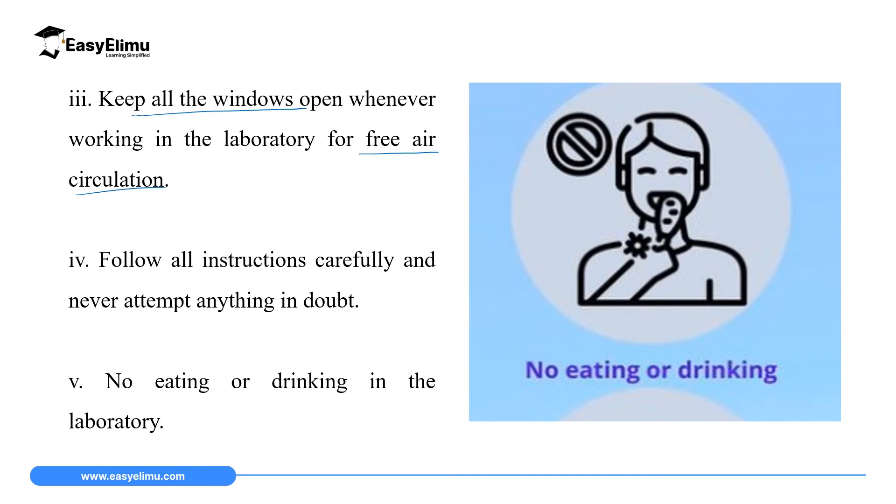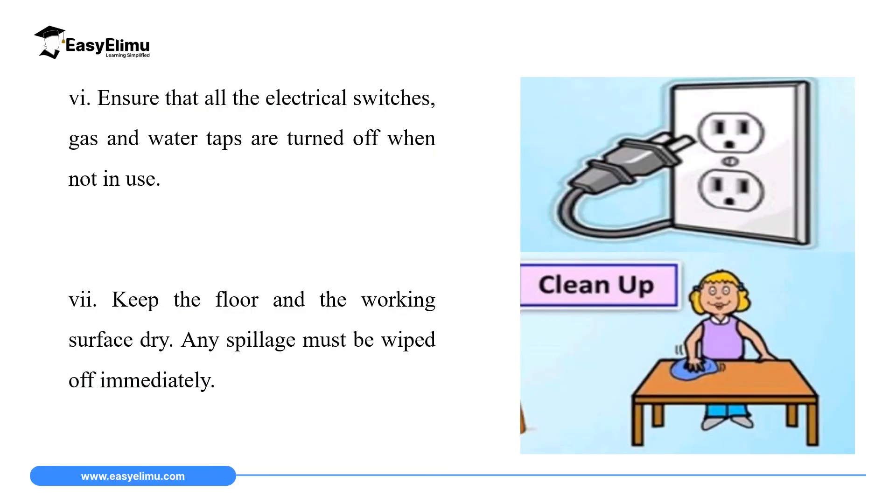Rule number four is to follow the instructions carefully and never attempt anything in doubt. If you are in the lab and you are doubting whatever you are doing, stop and consult the teacher before proceeding to avoid accidents. The fifth rule is that there should be no eating or drinking in the laboratory. Don't come into the laboratory with food or chewing gum because it might mix with fumes, or food can be contaminated with chemicals which can be harmful to your health.